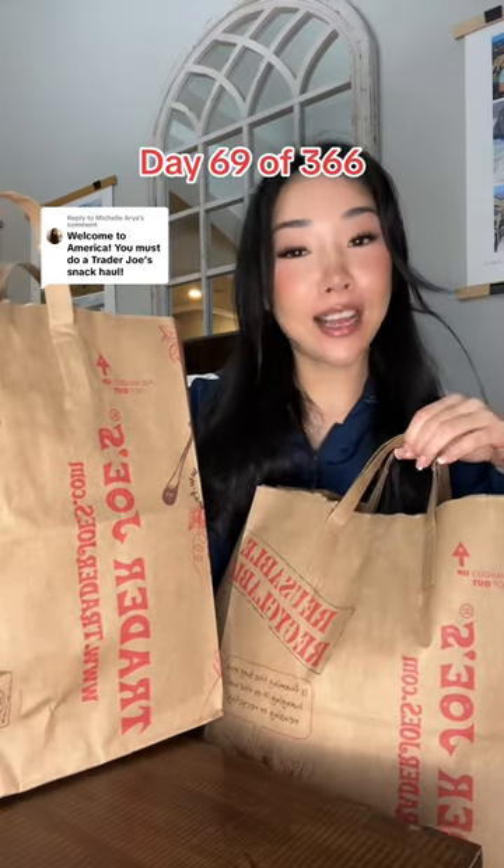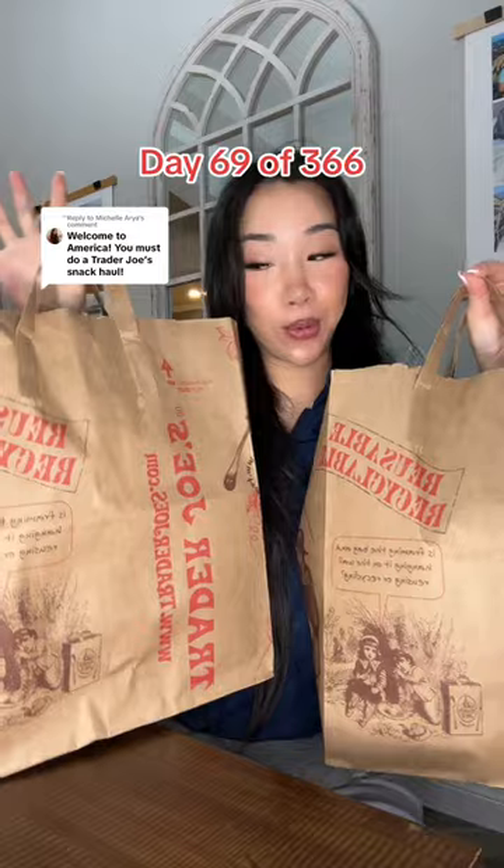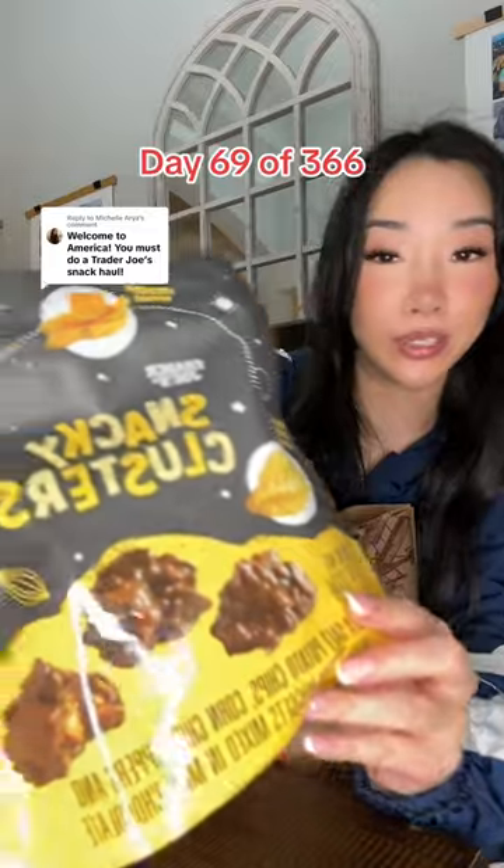I just spent $48 at Trader Joe's on a snack haul — this is what I got, super exciting! Dill flavored crisps, almond butter filled pretzel nuggets, snacky clusters, corn chip dippers, mini pretzel nuggets, and sea salt potato chips.